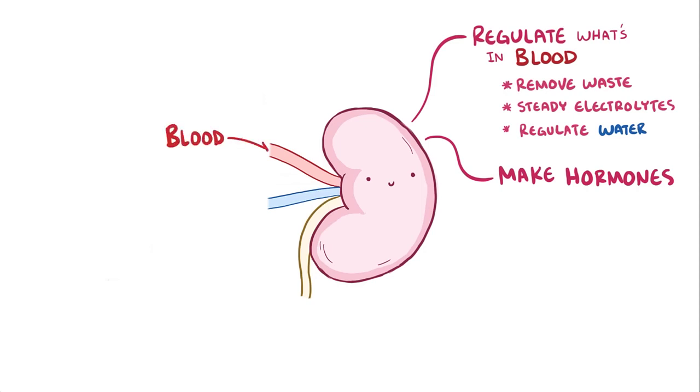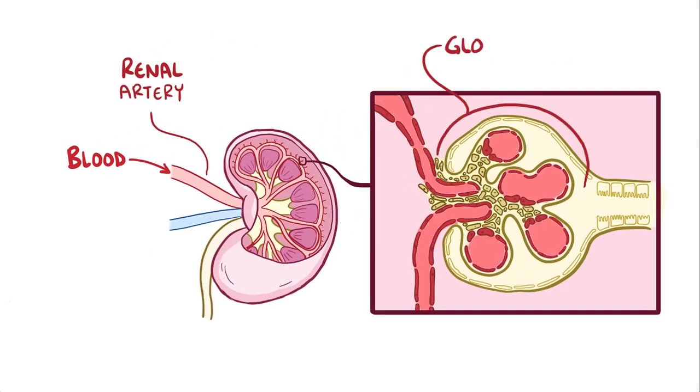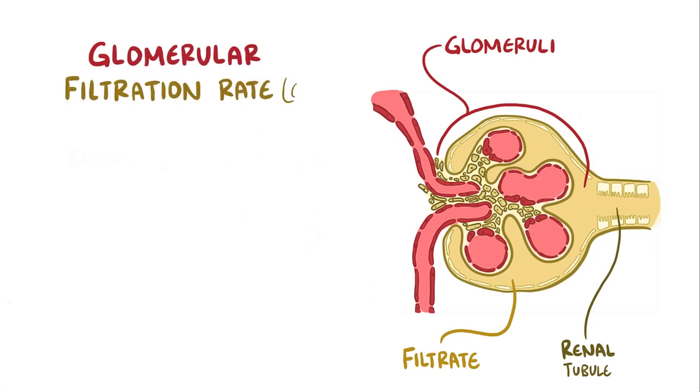Blood gets into the kidney through the renal artery, and once inside, it goes to tiny clumps of arterioles called glomeruli, where it's initially filtered. The filtrate, which is the stuff that gets filtered out, moves into the renal tubule. The rate at which this filtration process takes place is known as the glomerular filtration rate, or GFR.